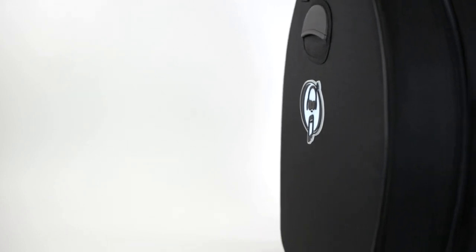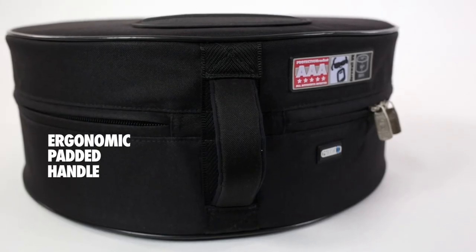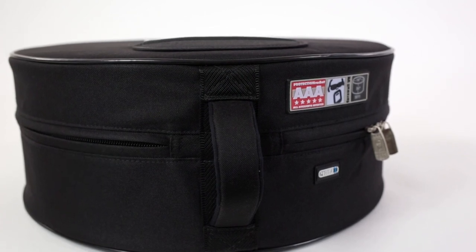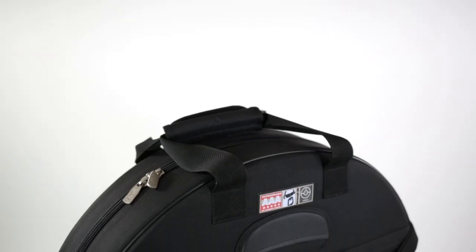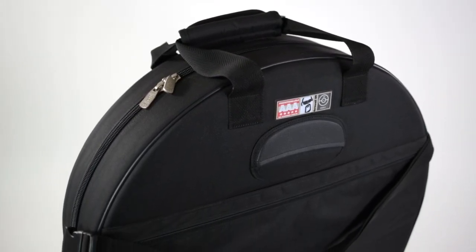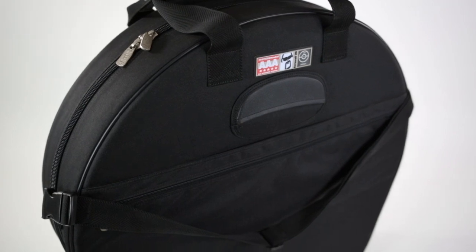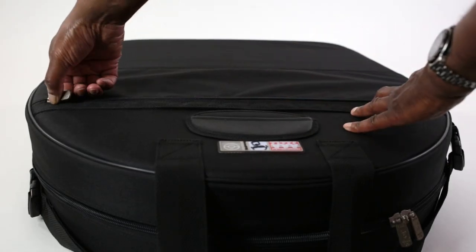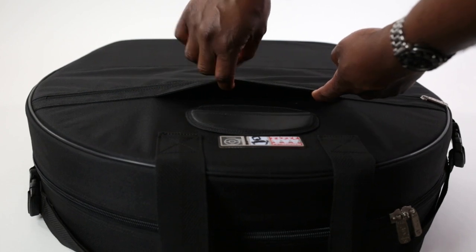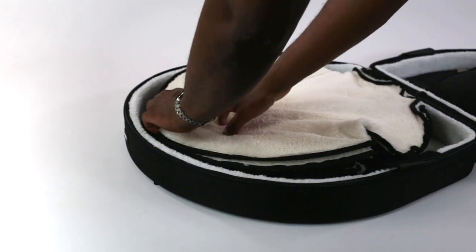Other features include an ergonomic neoprene and plastic padded handle on the Snare Case for extra comfort and durability, while the Symbol Vault also has a padded carrying handle, a fully adjustable shoulder strap, plus pro-grip side handles. The case also has an open back panel with zipped pocket for attachment to any luggage trolley.